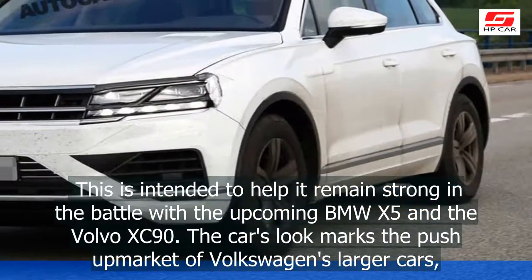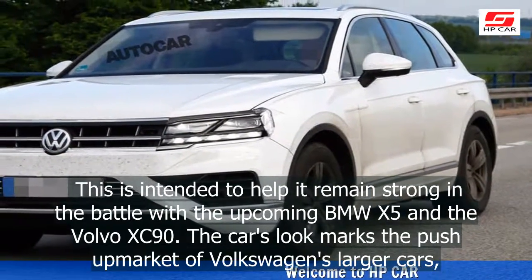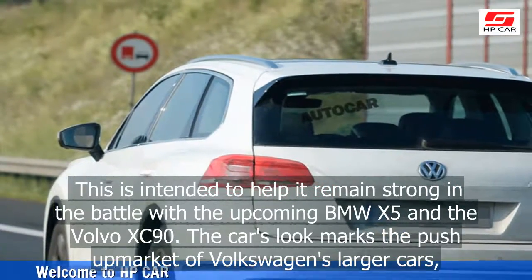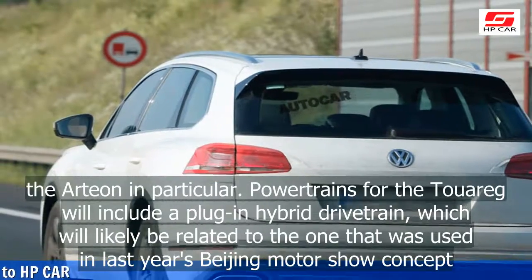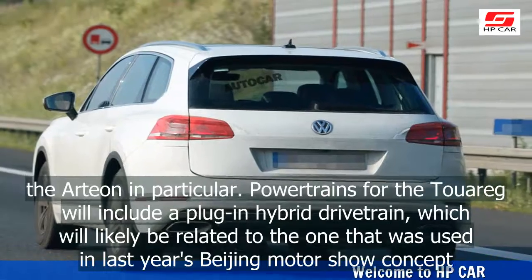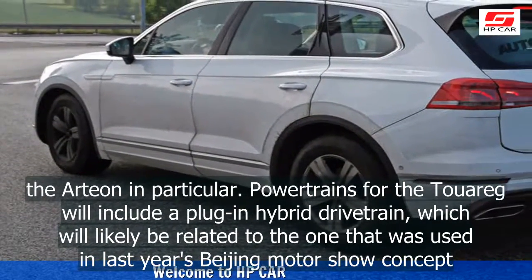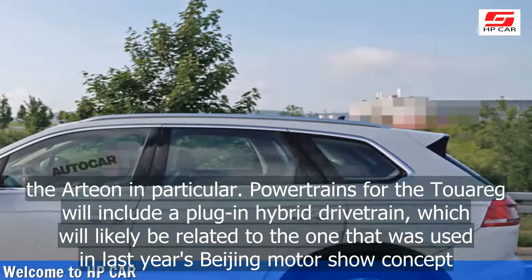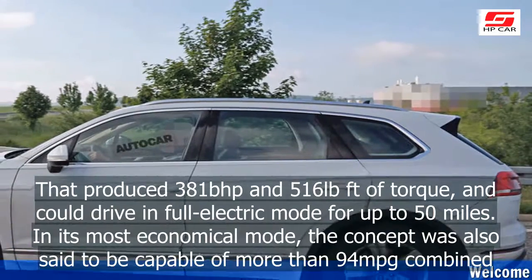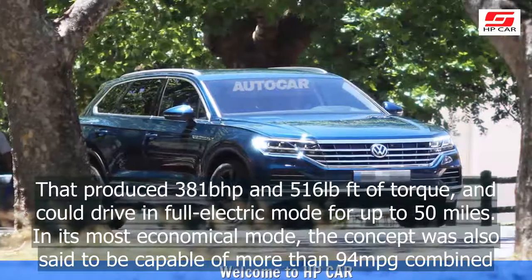This is intended to help it remain strong in the battle with the upcoming BMW X5 and the Volvo XC90. The car's look marks the push upmarket of Volkswagen's larger cars, the Arteon in particular. Power trains for the Touareg will include a plug-in hybrid drivetrain, which will likely be related to the one used in last year's Beijing Motor Show concept.